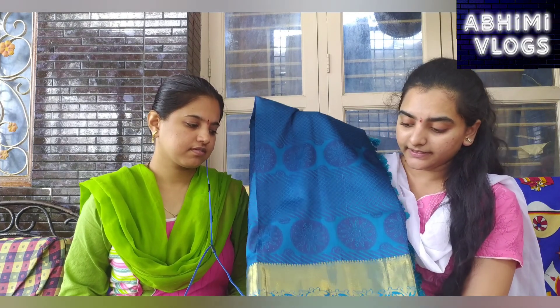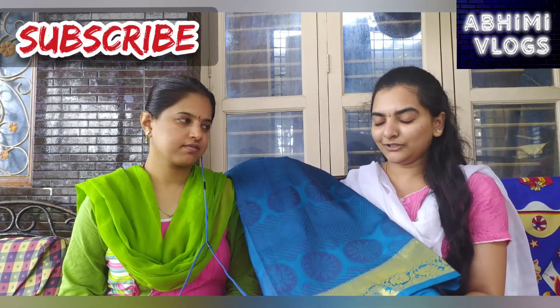This is a rainbow blue or a rainbow green color. This is a golden border. Let's show you a little bit of the color.